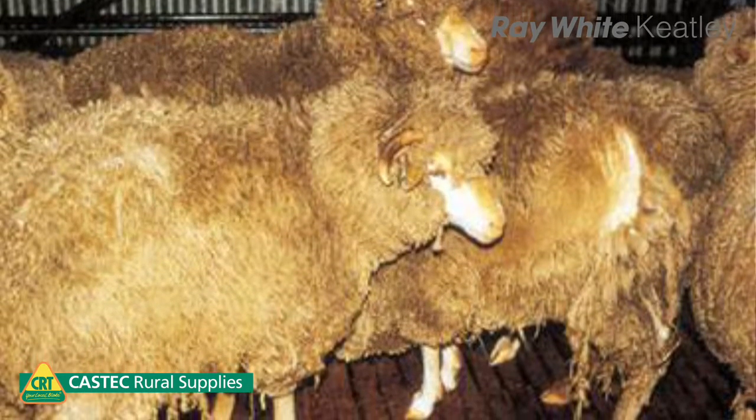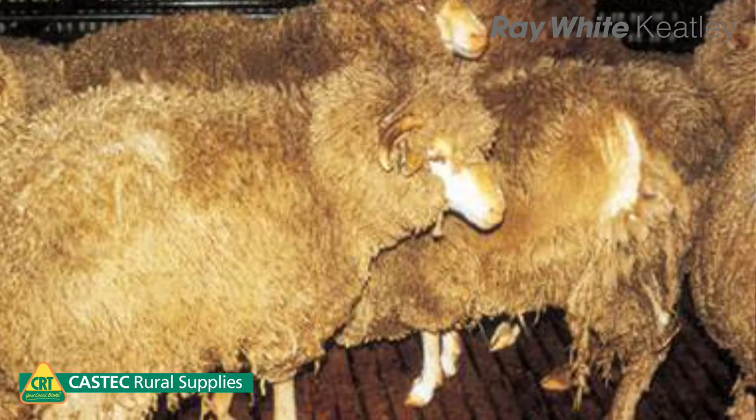Some of the causes of lice infesting your mob include boundary fences — if your neighbour has lice, those sheep can rub up against your flock and spread lice across your animals. Introducing sheep without inspection and quarantine is probably the most important issue; when new sheep come onto the property they need to be checked carefully.